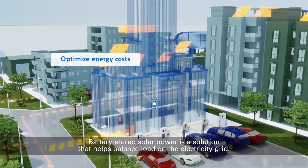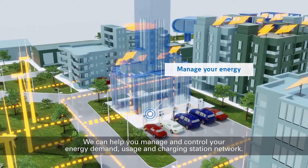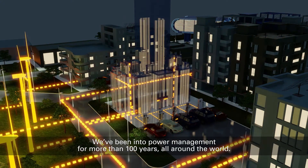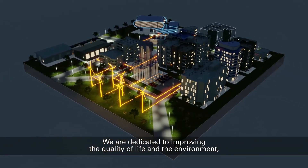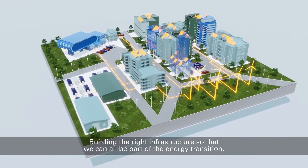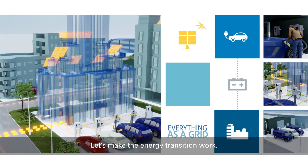Battery-stored solar power is a solution that helps balance load on the electricity grid. We can help you manage and control your energy demand, usage, and charging station network. We've been into power management for more than 100 years, all around the world. We're dedicated to improving the quality of life and the environment, and we strive to help our customers do the same. Building the right infrastructure so that we can all be a part of the energy transition. Let's do this together. Let's make the energy transition work.